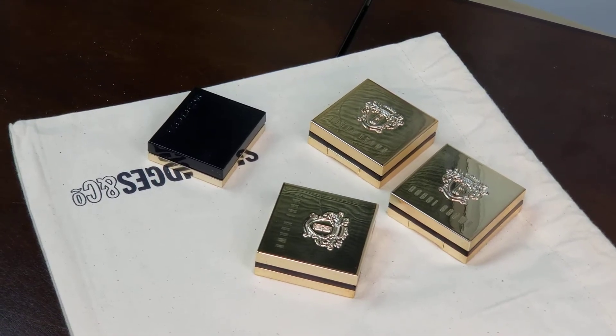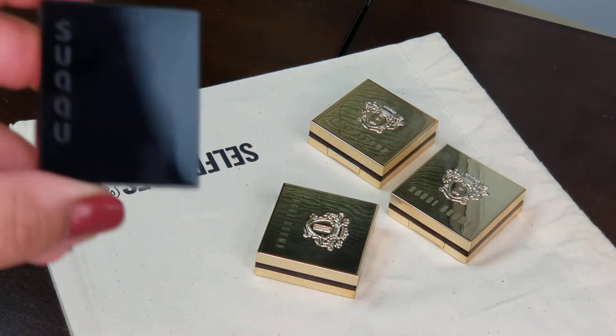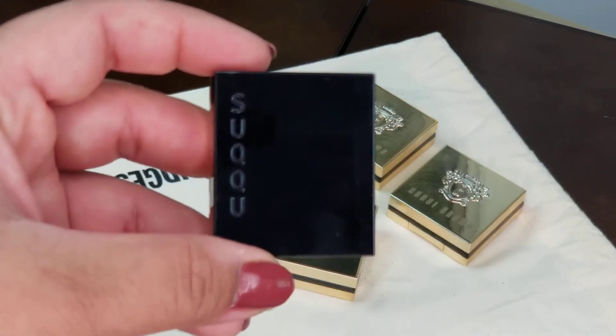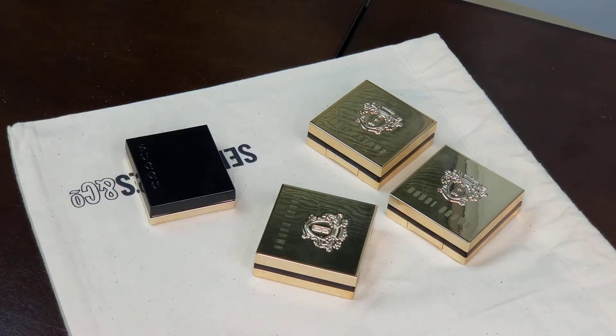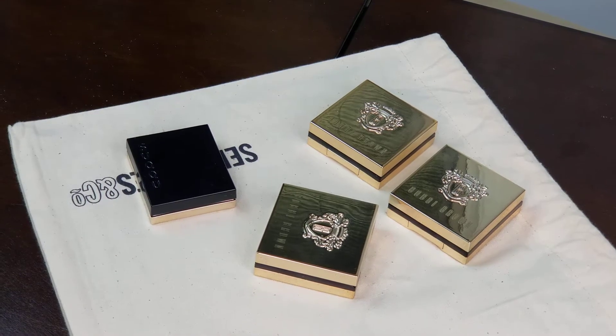I also got one single eyeshadow from Sucu that I wanted to try. I'm still kind of new to Sucu and exploring this brand. In my previous video I showed you guys the blush palette and eyeshadow quads I bought, and this time I bought one eyeshadow.